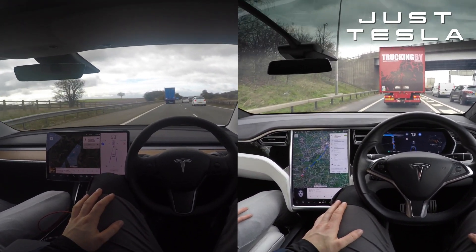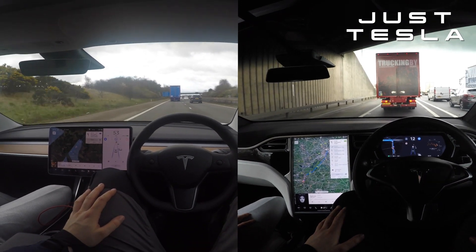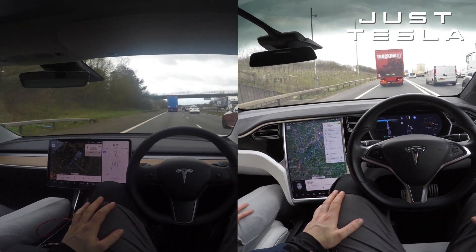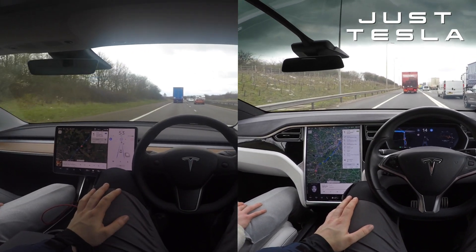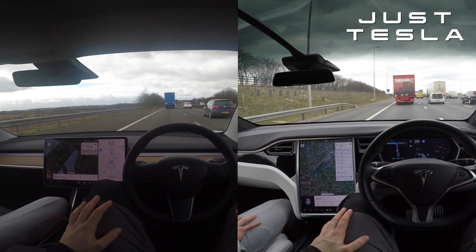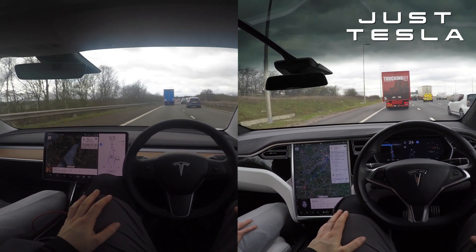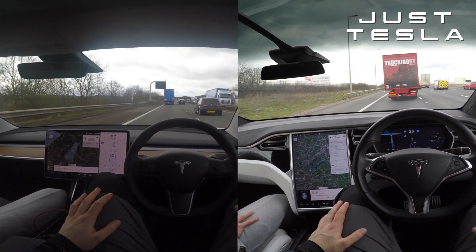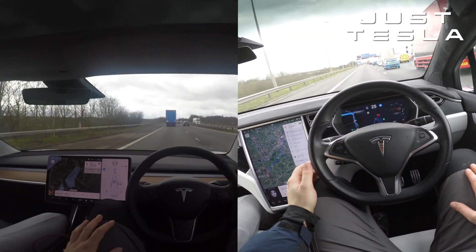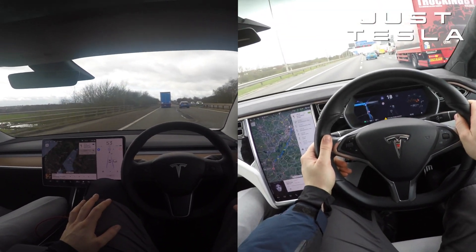I think a lot of guys using full self-driving right now don't realize how great autopilot is. They're taking the majority of the system — which is autopilot — and saying full self-driving is unbelievable. But what they're actually saying is autopilot is unbelievable, and the other features are cool. They don't realize how great the standard autopilot actually is. I'd like to know how many full self-driving users have actually felt the hardware 3 autopilot and noticed how much difference there is.